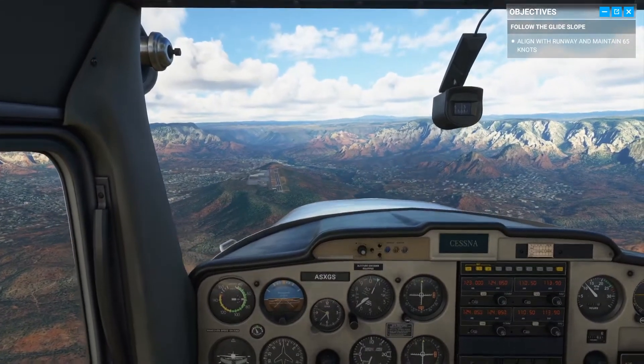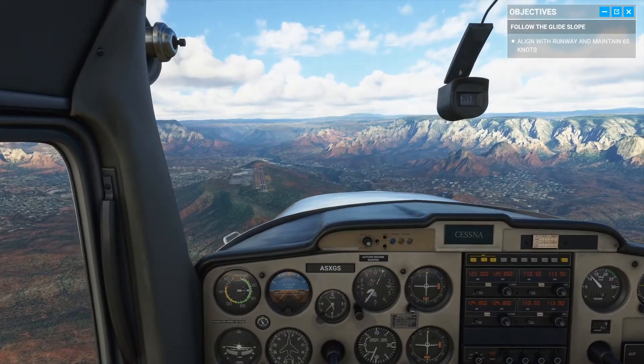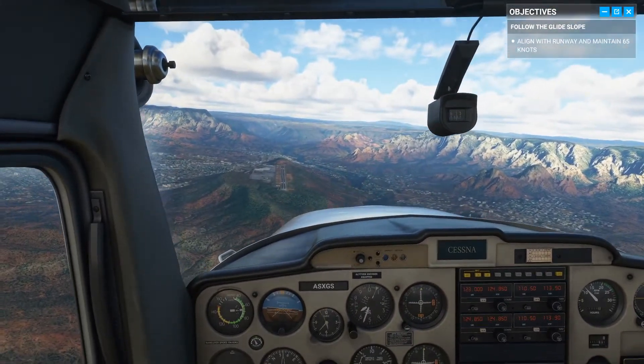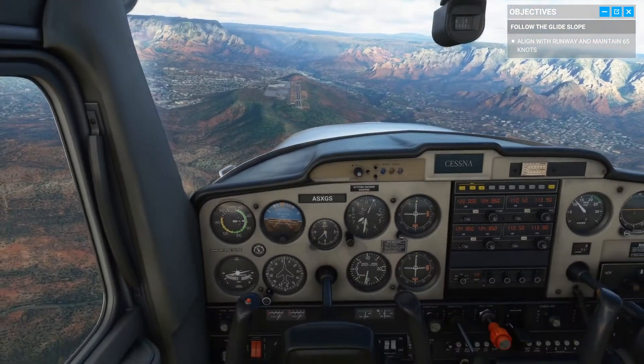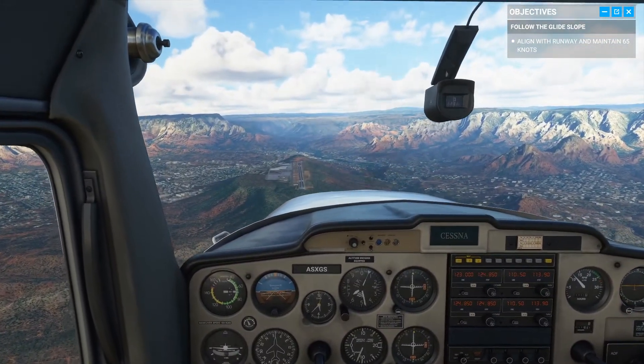If it looks like the number is moving down in your windscreen, you're too high. Add flaps to increase your rate of descent, but you'll also need to push forward and trim to change your attitude and maintain the same speed.